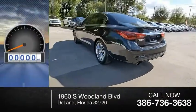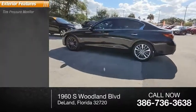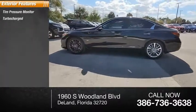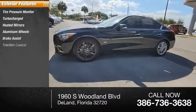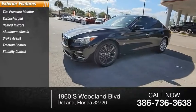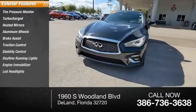This vehicle has less than 25,000 miles. Here are some of this vehicle's great options: tire pressure monitor, turbocharged, heated mirrors, aluminum wheels, brake assist, traction control, stability control, daytime running lights, engine immobilizer, and LED headlights.